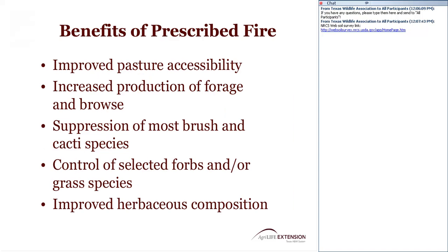Benefits of prescribed fire include improving accessibility to pasture land, increasing forage production and browse available to wildlife and livestock, suppressing brush species, controlling selected forbs and grass species that provide no benefit, and improving the diversity and composition of herbaceous plants in the habitat.